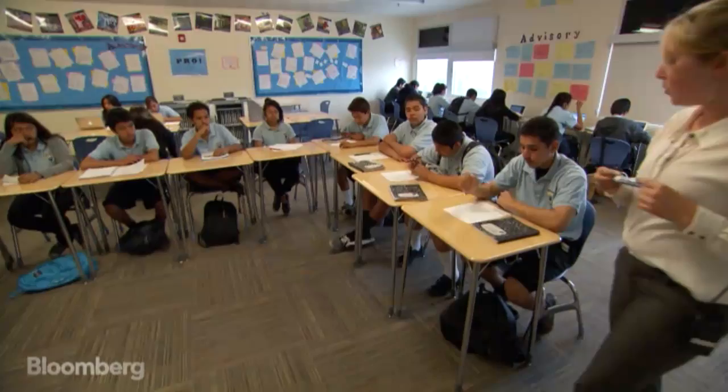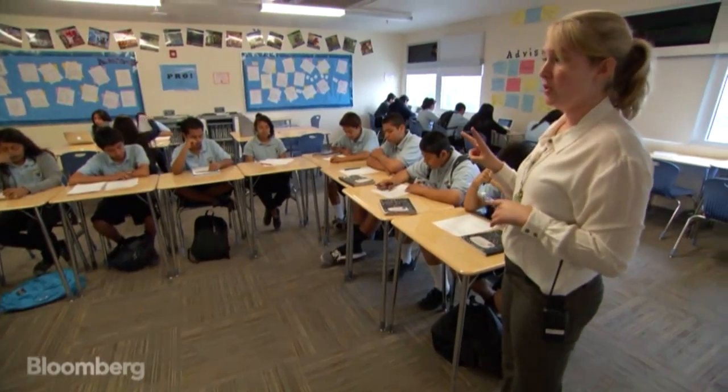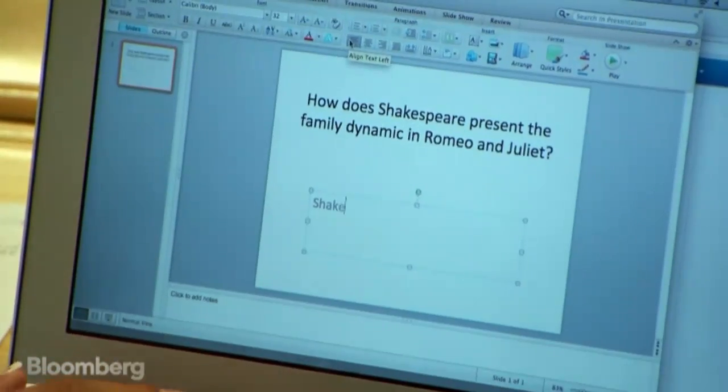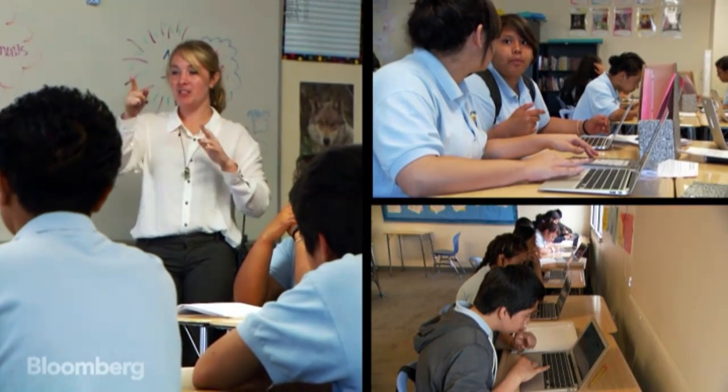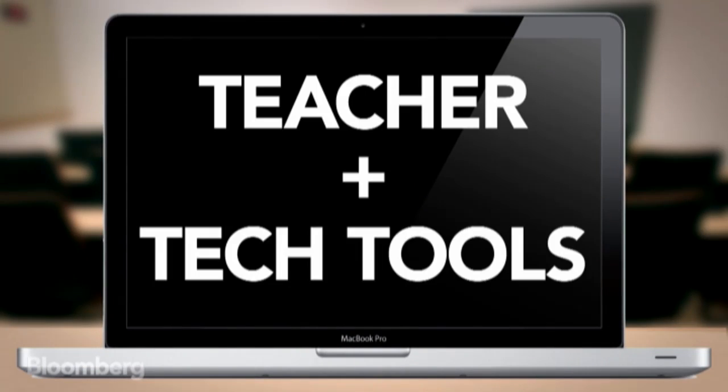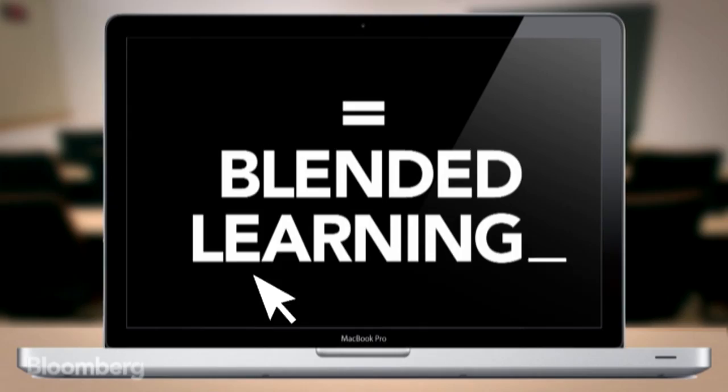Take a highly trained teacher, laptops loaded with education software, and 36 students rotating through three activities, and you have a new way to teach kids. It's called blended learning.